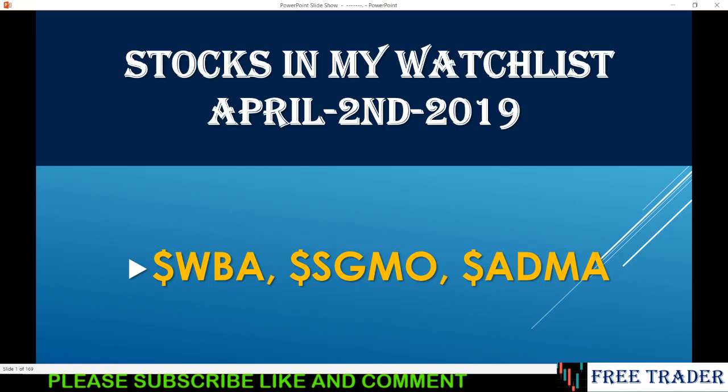Those stocks are moving either up or down. I don't focus on news — that's just how I trade. WBA is moving downward, so after the open I'm going to watch it. SGMO is moving upward and ADMA is moving upward as well.